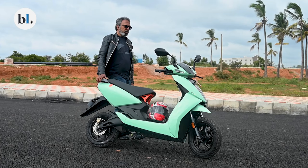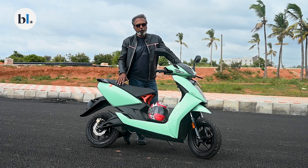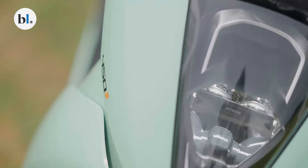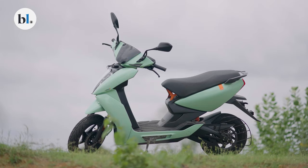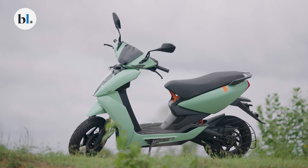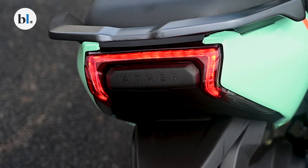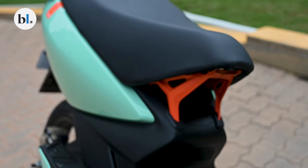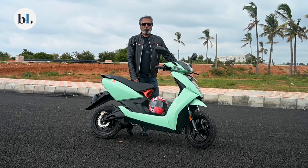Ather has used its digital ecosystem for the 450X and now the new 450S to offer customers features that are uniquely capable within a digital ecosystem. Some of these features are new to the 450S, which is a new scooter in terms of its whole positioning. Features brought in are focused on offering buyers in the slightly lower price segment who are very clear they'll only be using it for short commutes, enhancing their experience to be safer and leverage the digital ecosystem.